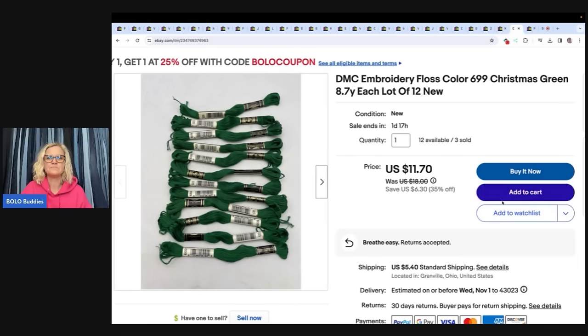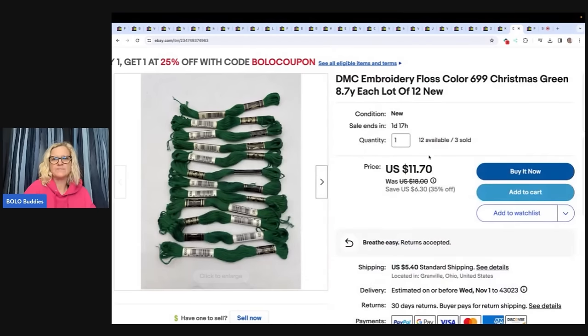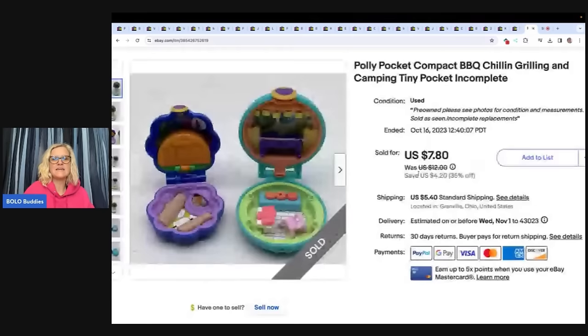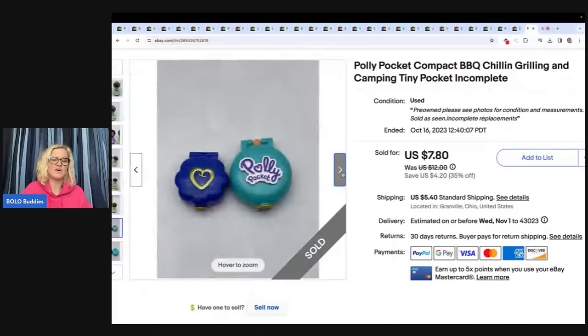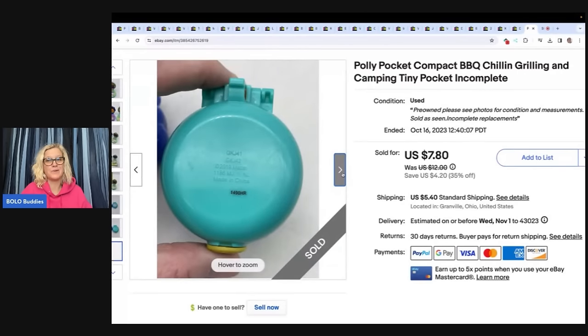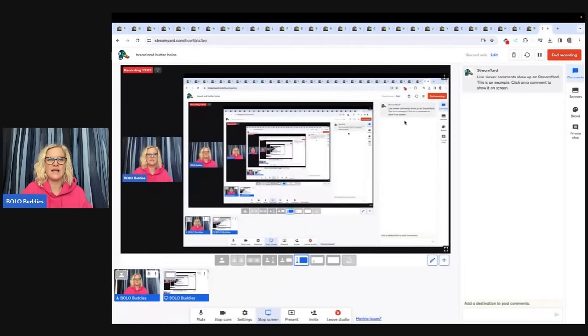I've got a whole bunch of embroidery floss listed. I put the color number in the title — number 699 for this one — and I have 12 available with 3 already sold. This person bought two lots of 12 for a total of $23.40 plus shipping. Next are these Polly Pocket compacts — they are teeny tiny. I got these at the Goodwill Bins, so my cost of goods was probably less than a dollar. Sales were slow so I took an offer of $5, buyer paid shipping. These didn't have any figures or anything like that, so I went ahead and took that offer.